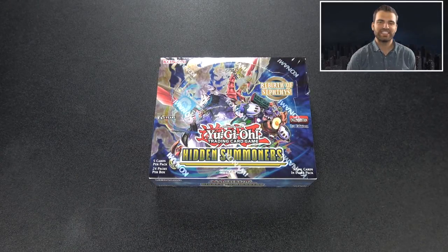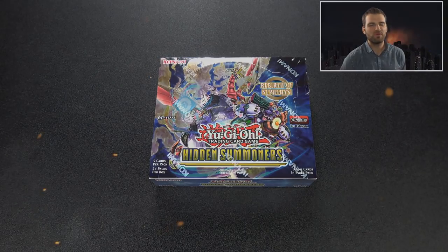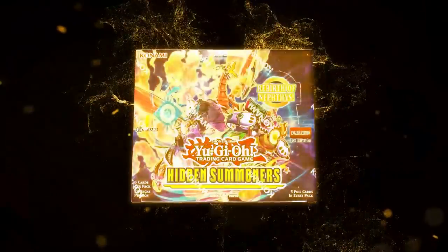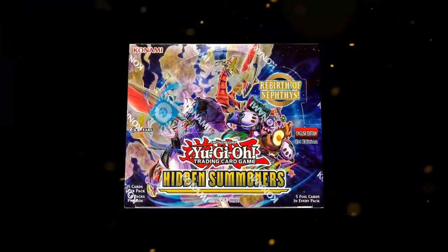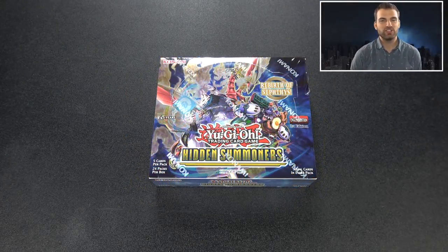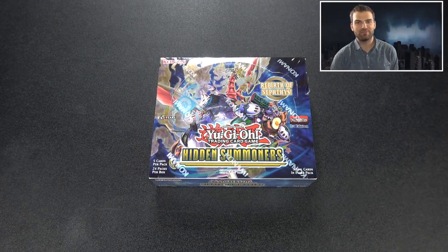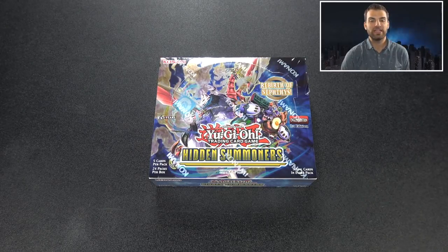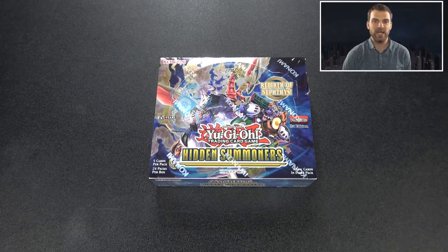What's up, you guys? Simply Lucky here, and I'm finally back from Japan after three weeks with a new video - Hidden Summoners booster box opening. Ask you guys to check out the channel and subscribe for more epic Yu-Gi-Oh videos. I'd love to talk a lot about Japan and show you guys the epic product we got, but we're gonna save that for another video.